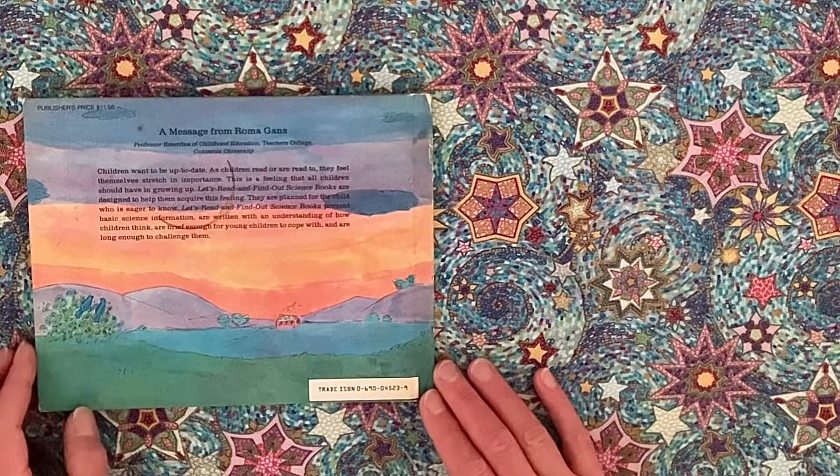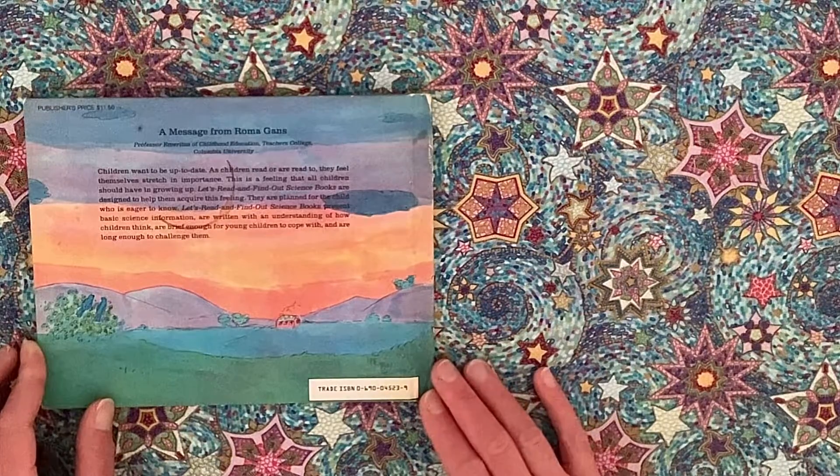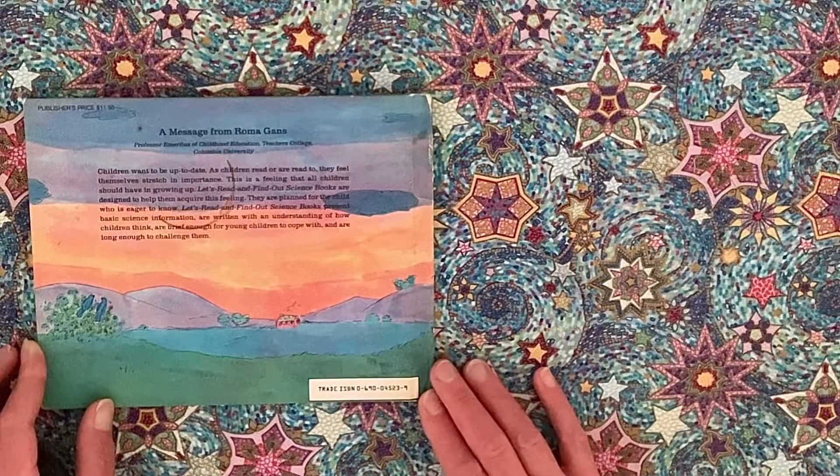A message from Roma Gans, Professor Emeritus of Childhood Education, Teachers College, Columbia University: Children want to be up to date. As children read or are read to, they feel themselves stretch in importance — a feeling that all children should have growing up. Let's Read and Find Out Science books are designed to help them acquire this feeling. They are planned for the child who is eager to know, present basic science information, are written with an understanding of how children think, and are brief enough for young children to cope with yet long enough to challenge them.